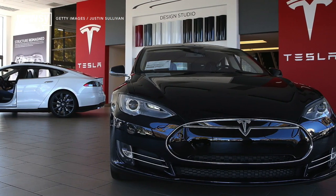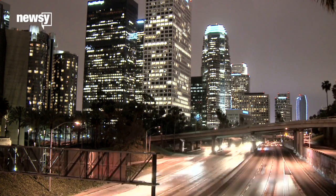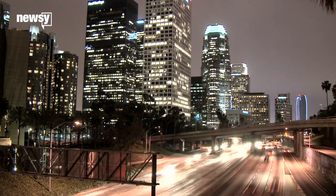The vehicle doesn't detect stoplights and stop signs yet. The safety feature keeps the vehicle within regulations for self-driving cars in California, Tesla's largest market.